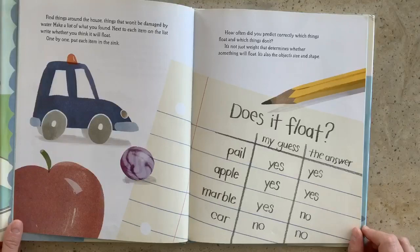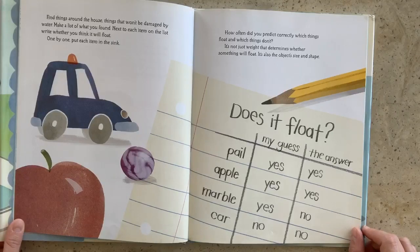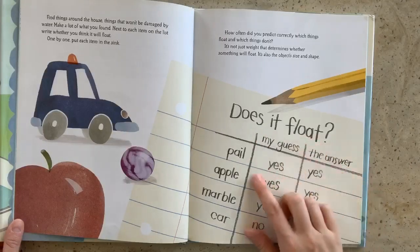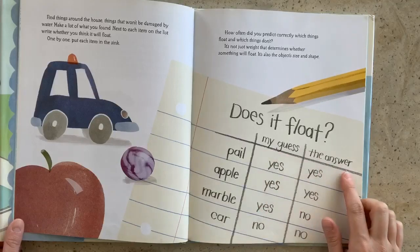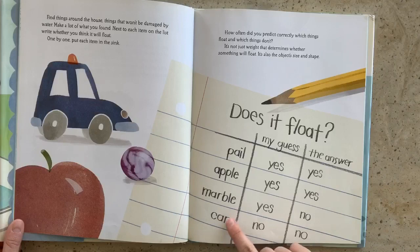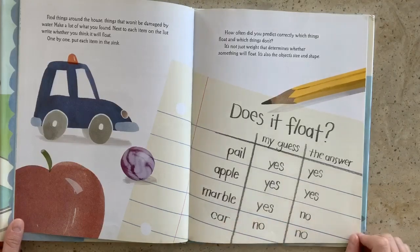Find things around the house — things that won't be damaged by water. Make a list of what you have found. Next to each item on the list, write whether you think it will float. One by one, put each item in the sink. Our page says: does it float? My guess and the answer. We have a pail, apple, marble, and car. How often did you predict correctly which things float and which things don't?